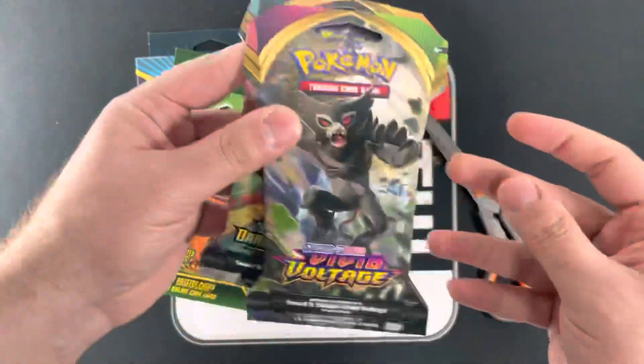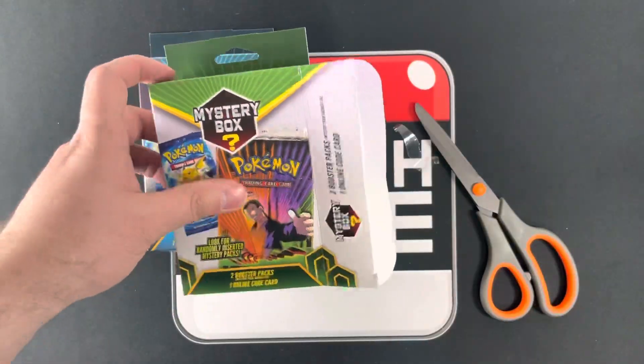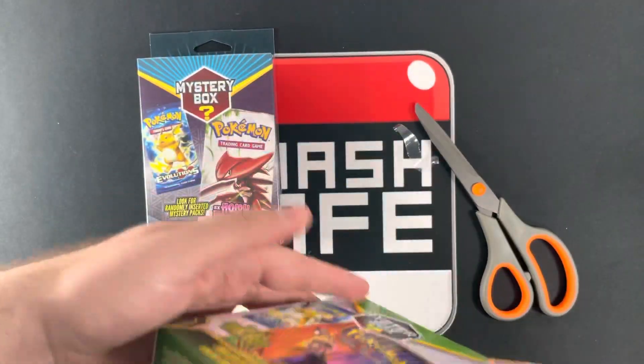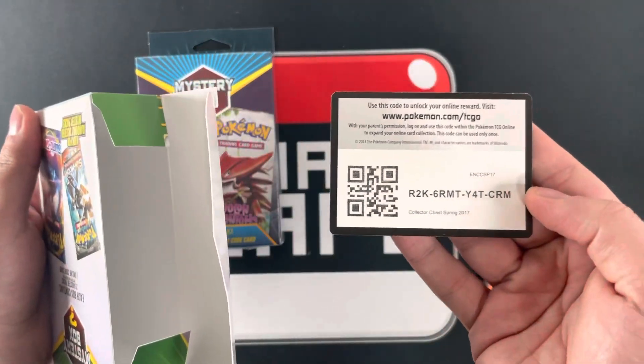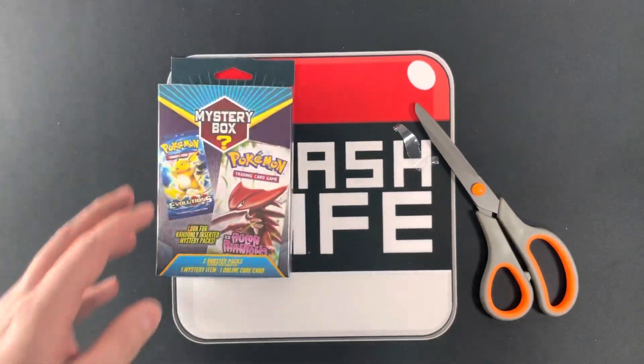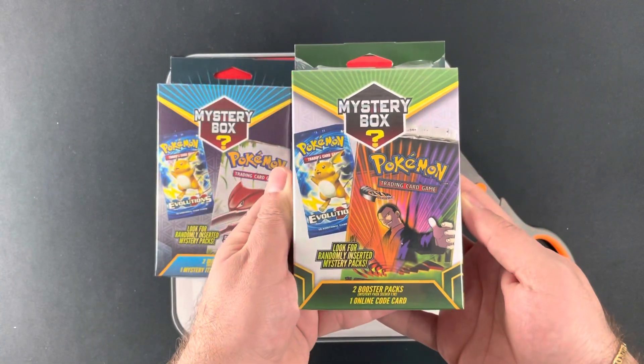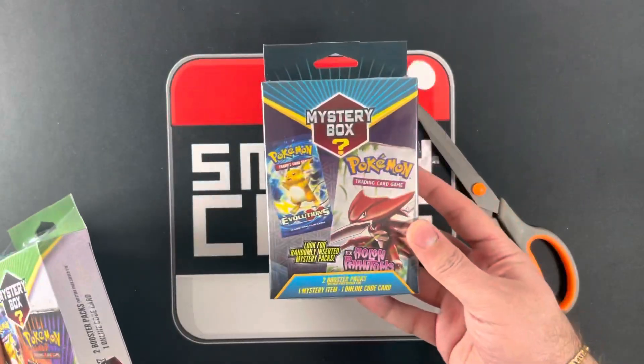So this looks like two packs of Darkness Ablaze and Vivid Voltage. We're not even going to open them, we're just going to go them to the side. They gave us a code card, and that's it. The green one was $12.99 and the blue one was $14.99. That's weird.